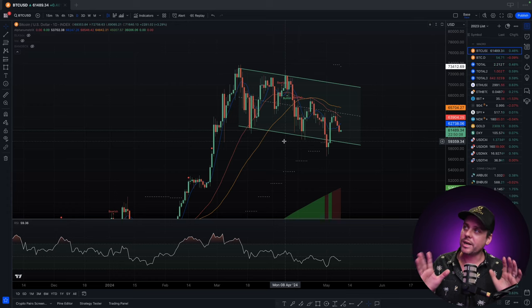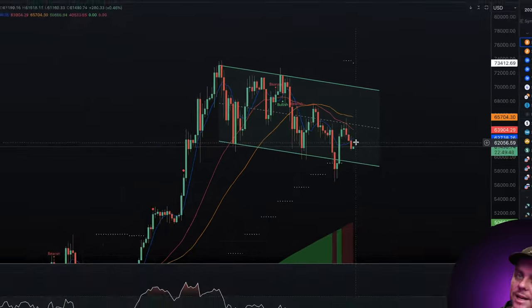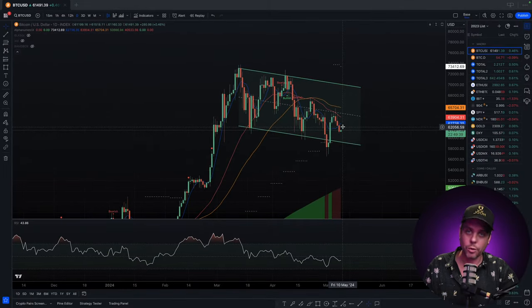We're going to start things off by taking a look at Bitcoin on the daily chart. Alpha New Metrics is bearish — we got a bearish signal here at around $67,000, with all of our moving averages in bearish alignment. So this is not good. It's indicating that there is a lull in the market. Is this lull going to be continued consolidation, or is this giving us hints to lower prices?